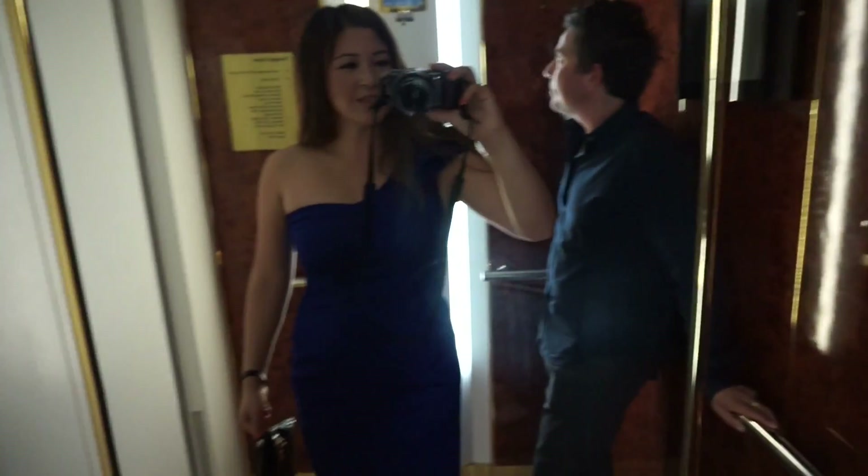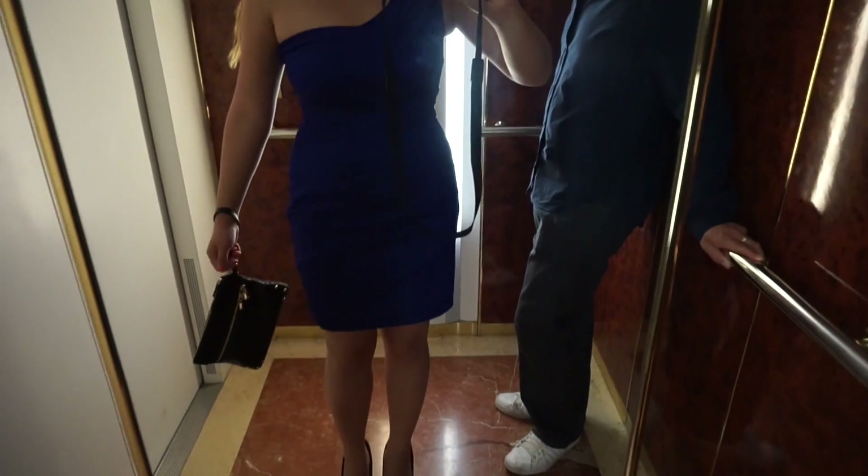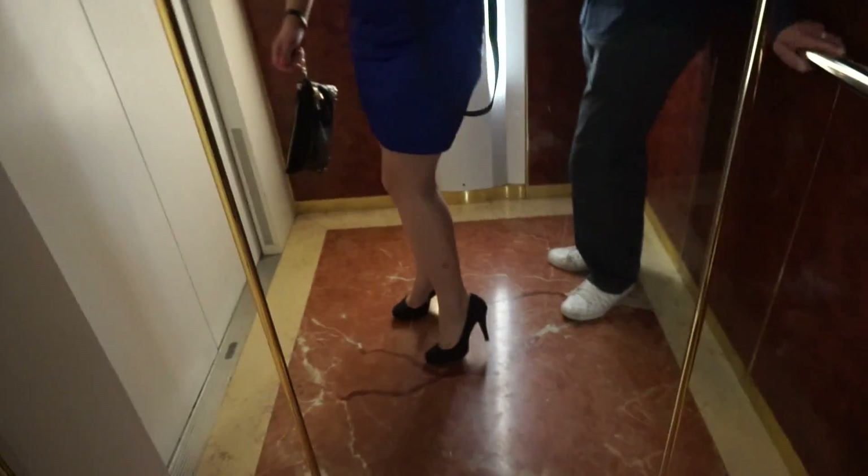Hey guys, we're just heading off to dinner tonight. We're having dinner in the restaurant and it's an Indian buffet - so hopefully it's eat as much as you like and I'm sure we'll be going up several times. Let me do a quick outfit of the day - this is just a blue one-shoulder dress that I picked up from Lipsy and I've got some black high heels.